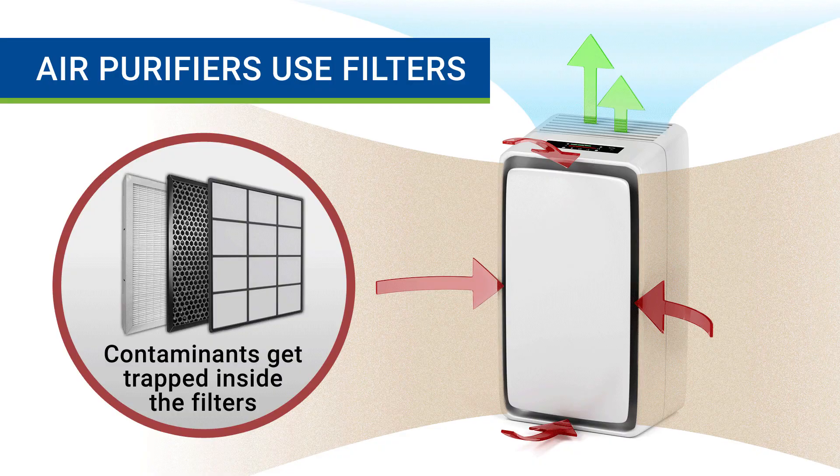Let's start with an air purifier. This device works by drawing air into the machine and passing it through a series of filters. These filters trap microscopic contaminants while pushing purified air back into the room. The more this cycle repeats, the cleaner the air becomes and the less pollutants remain inside the space.